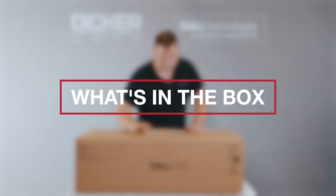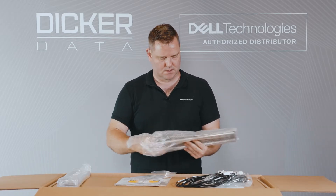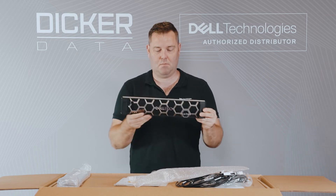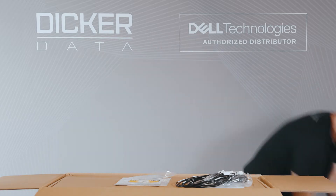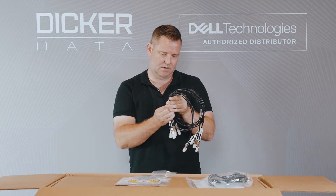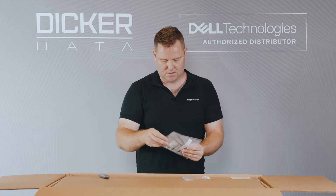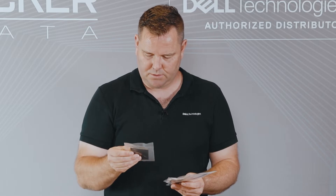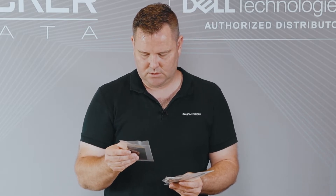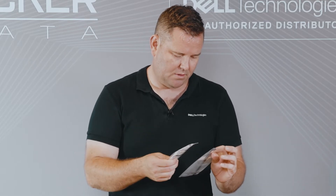Let's have a look in the box and see what gets delivered when you order a PowerStore 500T. In this box we have the nice shiny PowerStore bezel, the rack rails to put them in your rack, four SFP DACs, four power cables, a C13 to C19, an environmental compliance notice, the key for the security bezel, and warning labels to put on your power cables so that people don't accidentally pull it out.